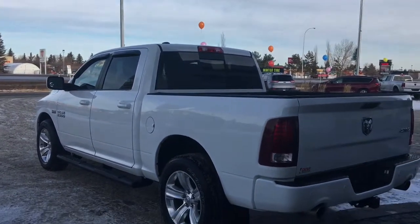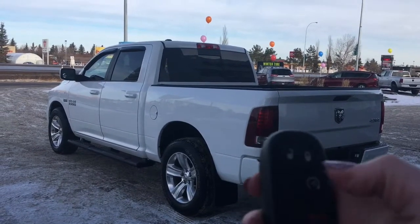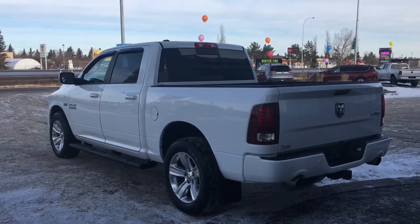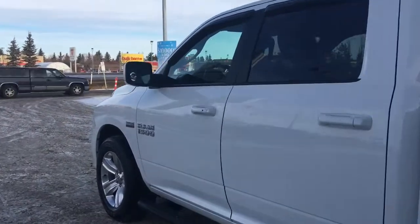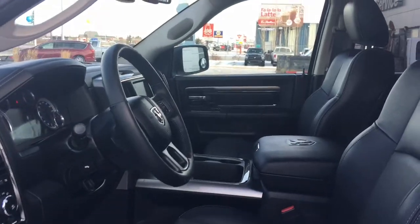Let me grab the keys and I'll show you the inside. On the key fob we have your unlock, lock, remote start and panic — I'll go ahead and start her up for us. I'll also show you how the keyless entry works: simply put the key in your pocket or bag, run your finger over the handle, and the vehicle unlocks for you. It's a very handy feature to have.